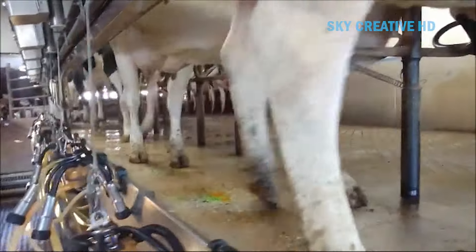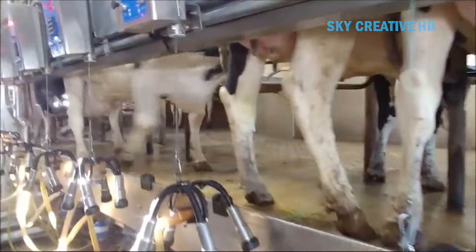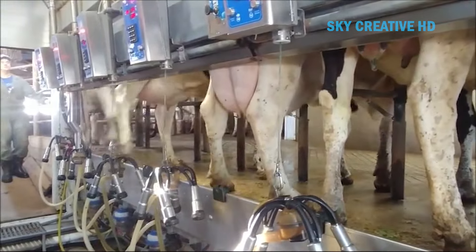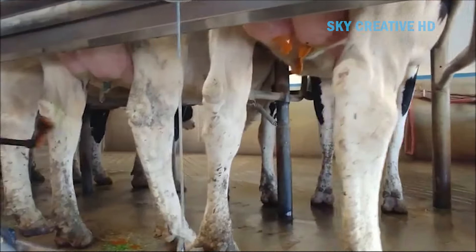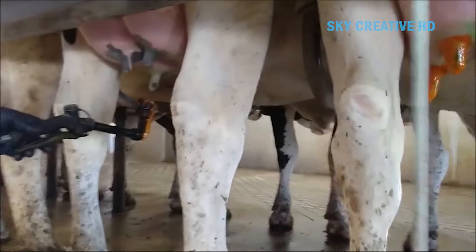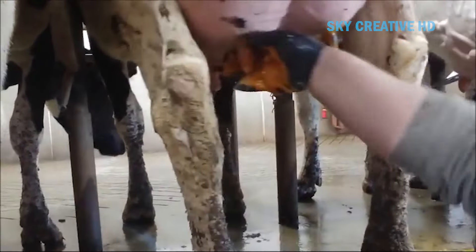Boomatic offers various milking cluster options depending on the specific needs of the farm. A short pre-milking stimulation period is initiated to encourage milk letdown, which may involve pulsating massage or a low-level vacuum. The milking process starts with the Boomatic milking system applying a controlled vacuum to draw milk from the teats. Milk flows through the milking clusters, liners, and milk lines to a collection tank. Boomatic systems may have features such as milk meters or automatic shut-off for individual units.